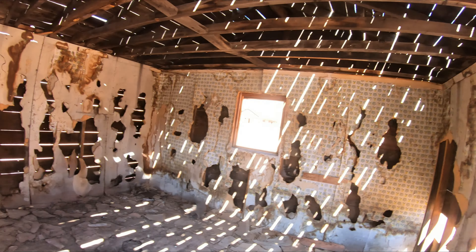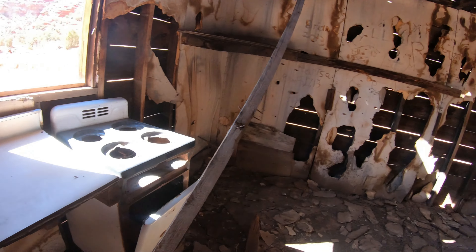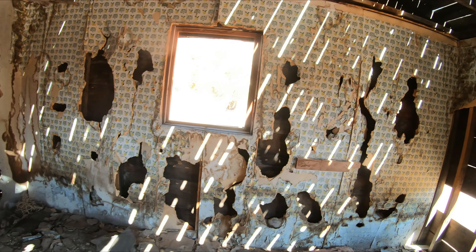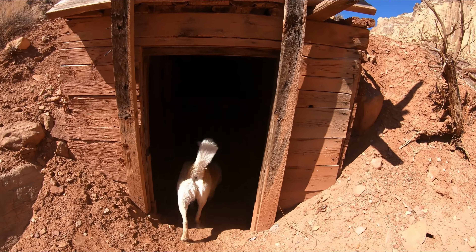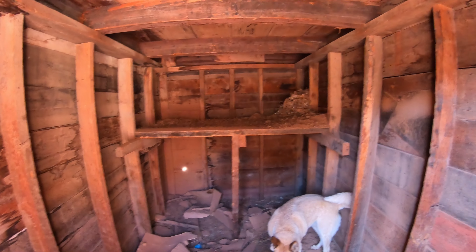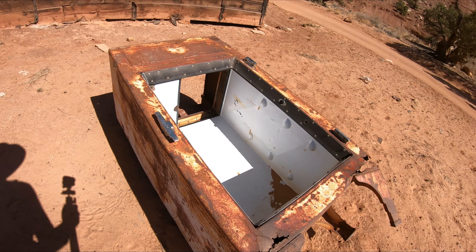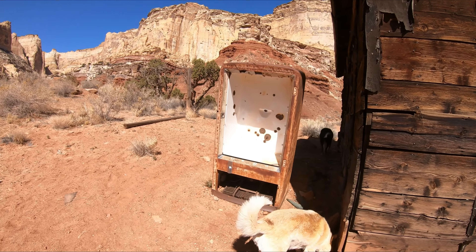Inside the cabin here — even got a sink, old sink, old stove. Obviously this isn't too old. Old linoleum flooring, look at that wallpaper! Here's what looks like a dog house. Remains of a refrigerator, remains of another refrigerator.